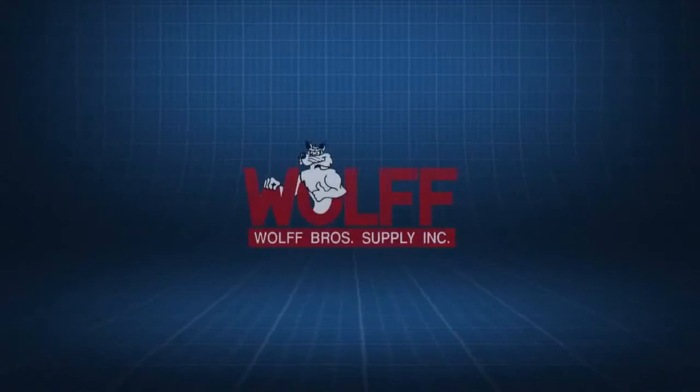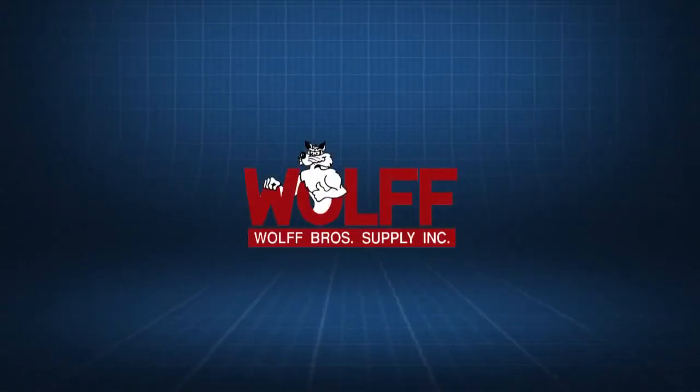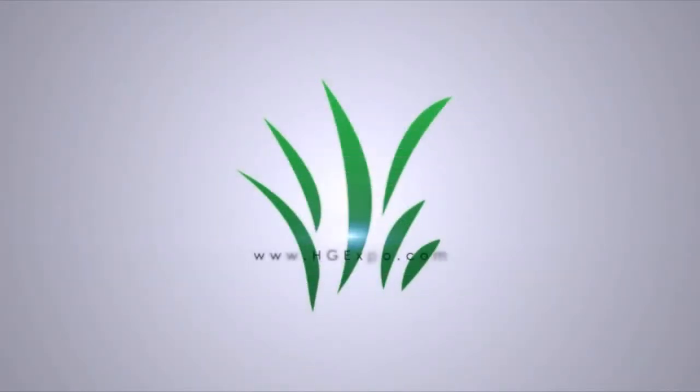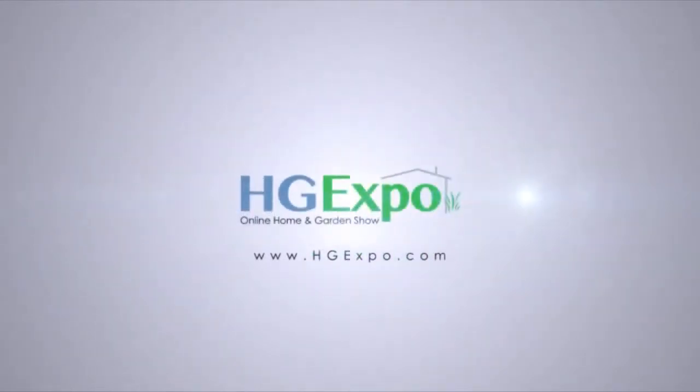Thanks for spending your time with us this afternoon. We really appreciate you taking the time to make an appointment. We'll get this rolling along and then we'll hope to talk to you in a week or so. We'll get everything on order and get your new bath project started right away. Thanks again. We'll see you next time.